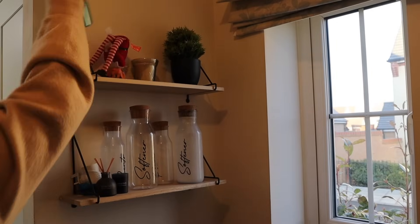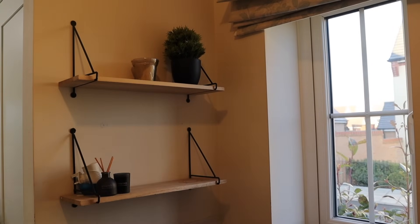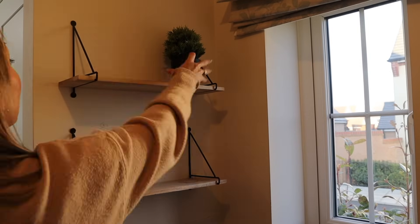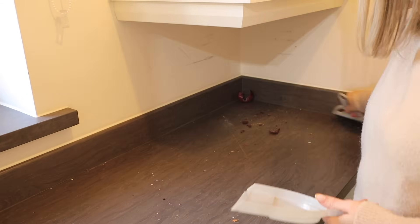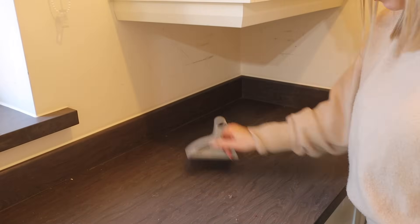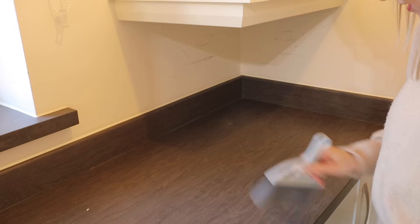I bought these shelves from B&M last year and they were such a bargain — I think they were around £6 for the pair. They're really handy for storing the laundry bits on. I decided to tackle the room in two halves and get this side done before taking out the big unit. Once everything was off the sides, I used my mini dustpan and brush initially and then cleaned it with Method antibacterial spray.